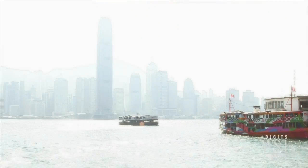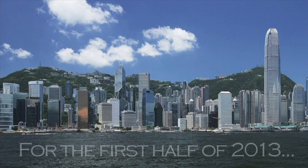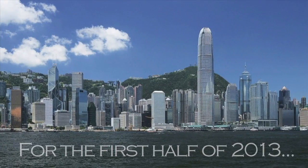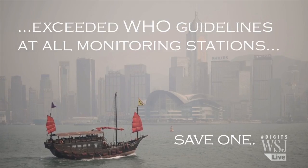Still, against the backdrop of Hong Kong's hazy air that you can see across Victoria Harbour, smokeless incinerators do have at least a small place in this city to make the air just a little bit cleaner and the sights a little bit clearer. And the city needs it. For the first half of 2013, Hong Kong's air pollution exceeded World Health Organization guidelines at every single monitoring station except one, according to Hong Kong's Clean Air Network.